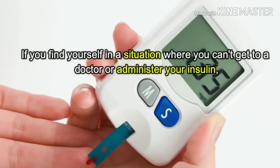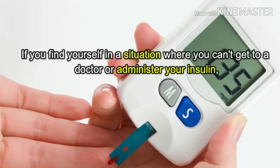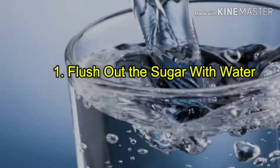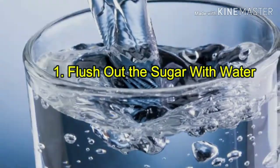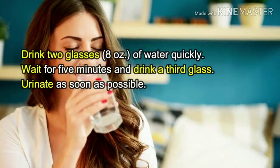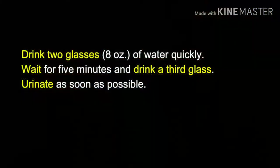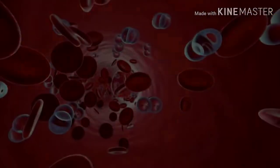If you find yourself in a situation where you can't get to a doctor or administer your insulin, here are two ways to lower your blood sugar quickly and naturally. One: flush out the sugar with water. Drink two glasses — eight ounces of water — quickly, wait five minutes, and drink a third glass. Urinate as soon as possible; water dilutes the blood and flushes out the sugar from your bloodstream.